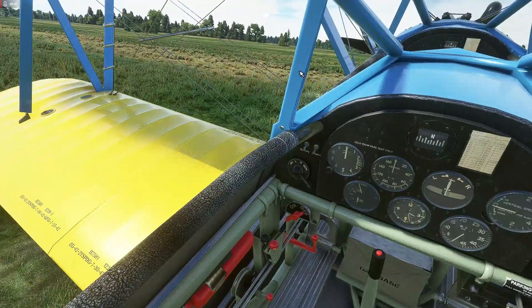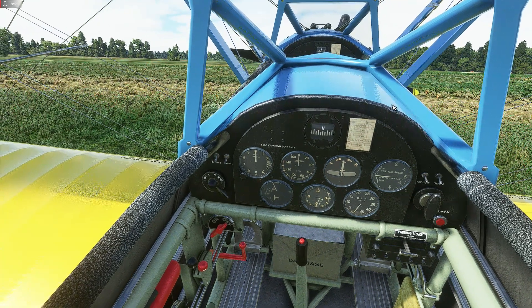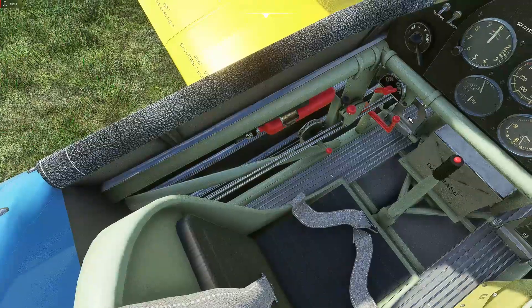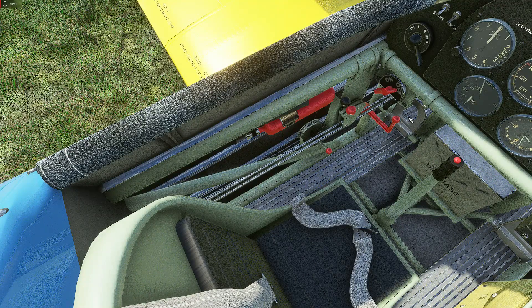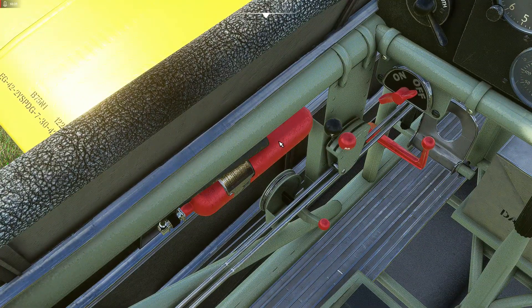The Stearman was a very basic airplane, originally designed as a sporting biplane for civilians as the Model 75 when it first came out in 1934. The Stearman company was soon bought up by Boeing, which gave it selling power and military connections — which is why it ended up as a military trainer. If you want the full history, check out Chocks Away episode one on my channel.